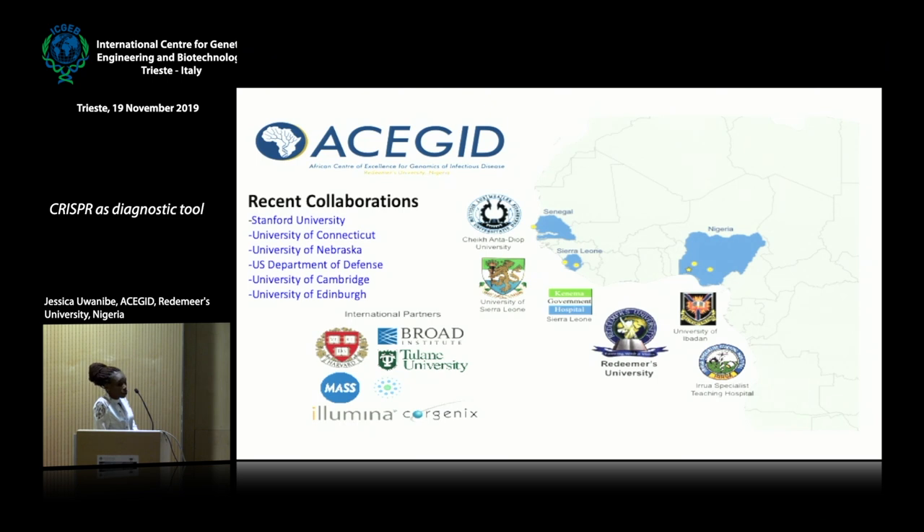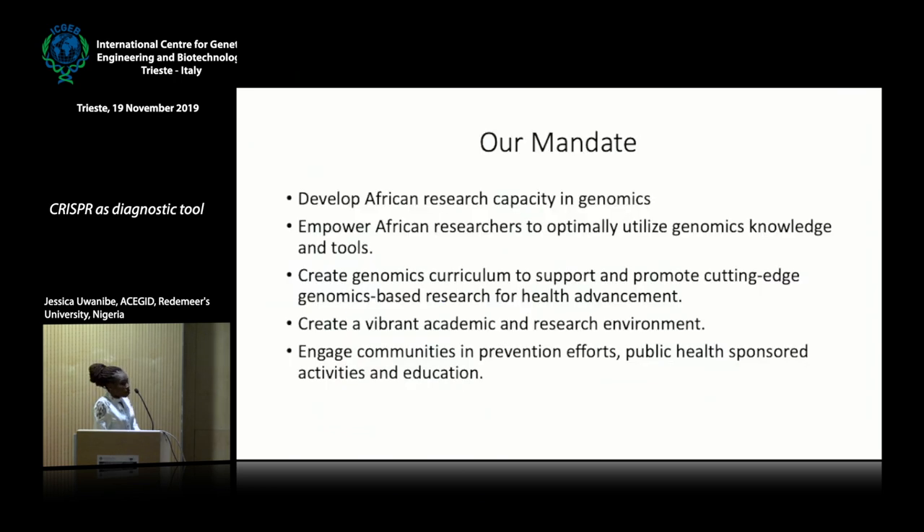Some of our recent collaborators are Stanford University, the U.S. Department of Defense, University of Nebraska, University of Cambridge, and University of Edinburgh. Our mandate — the goal of ACEGID — is to create a platform whereby African scientists, especially young African scientists, can carry out genomic research and be equipped with genomic tools to control outbreaks in Africa, without necessarily transporting samples outside Africa. We also engage communities in prevention efforts, public health activities, and education.